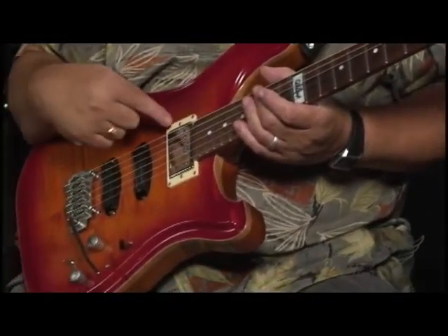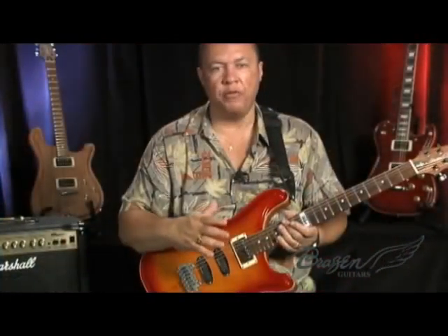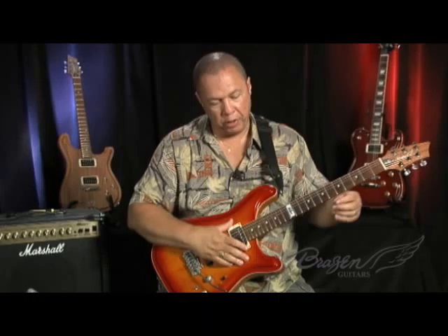This guitar is more in the humbucking sound. This is a humbucking pickup right here, and so this is more of the Gibson kind of sound — Les Paul, etc. It's thicker, a little darker, as opposed to the single coil sound which is brighter.